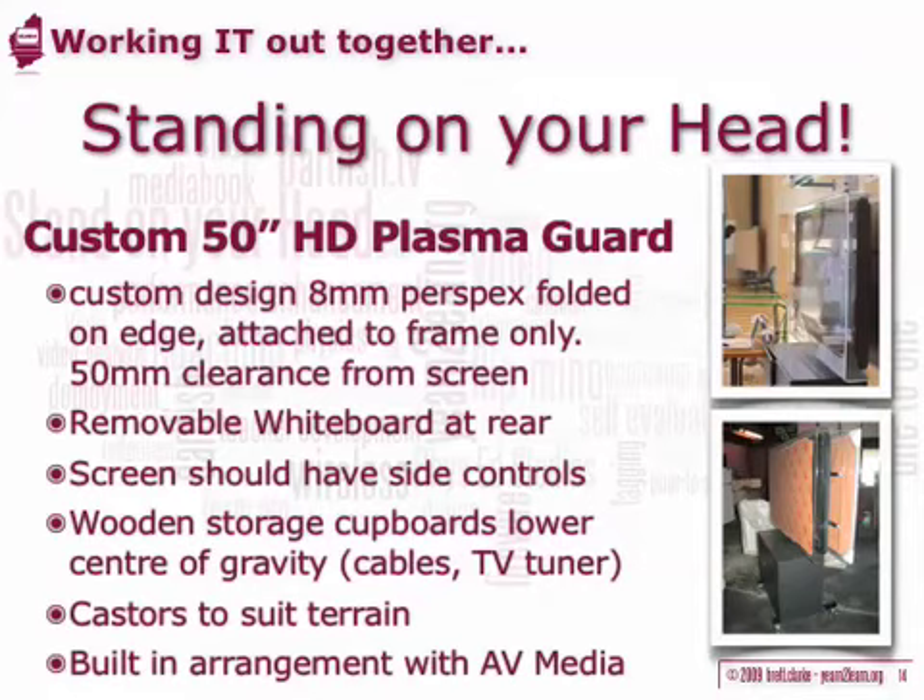I get many requests about the plasma display panel used in the opening video. To complete an effective technology integration project, attention to detail is important. For students to easily review video during a performance, it was important to get a big display — 50 to 55 inches as a minimum — as the environment is too bright for projectors and they are not easily moved. The crucial thing was the design of the 8mm thick matte finish Perspex protective cover, which is not attached to the screen at any point, only to the supporting frame, to minimise vibration transfer if hit by a ball.